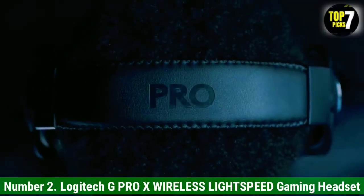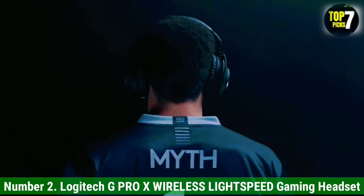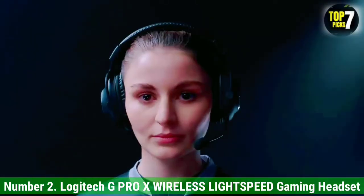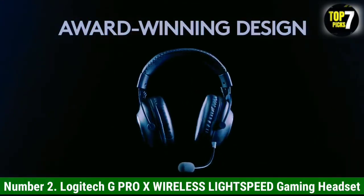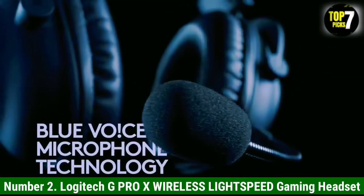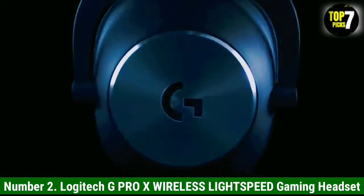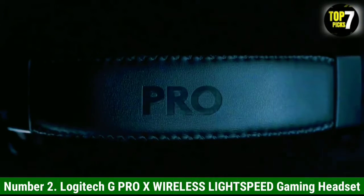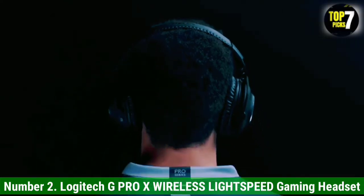Number 2: Logitech G Pro X Wireless Lightspeed Gaming Headset. If you want gaming headphones with a longer continuous battery life, try the Logitech G Pro X Wireless Lightspeed Gaming Headset instead. Their mic has a worse noise handling performance than that of the Astro A50 Gen 4 Wireless 2019, making them less suitable for use in a noisy setting, but their battery lasts for roughly 24 hours of continuous use off of a single charge. They have a well-balanced default sound profile with a bit of extra punch and boom that can help emphasize sound effects in action-packed games. Their app also includes a graphic EQ and presets that you can use to customize it. The mic has great recording quality and they have a low-latency connection via USB.